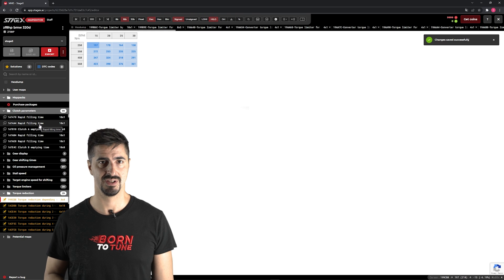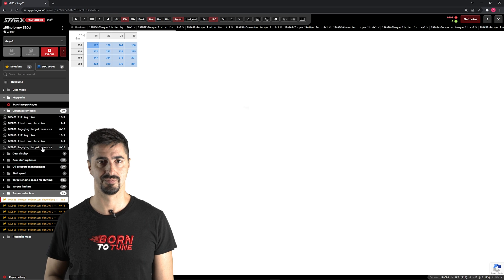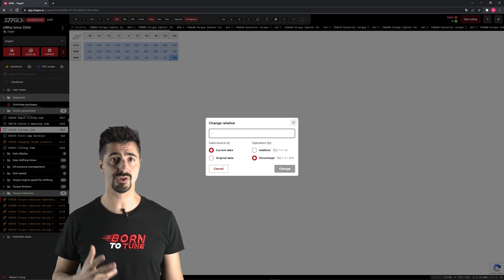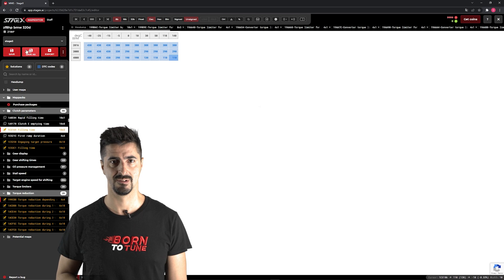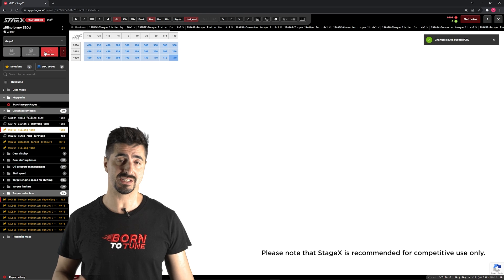Clutch parameters — this is the target when the clutch enters into function. Filling time reduced, which is the impulse of the actuators — we can reduce it a bit. And this is how you tune a track-ready automatic gearbox.